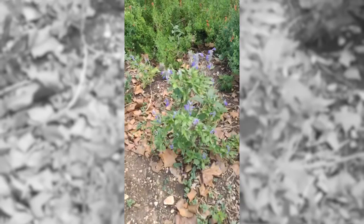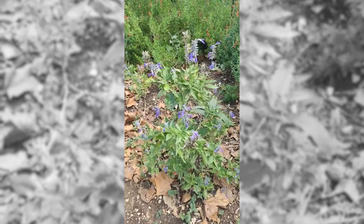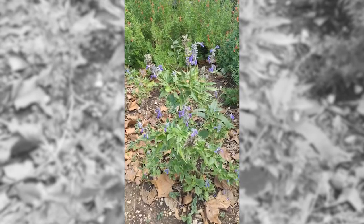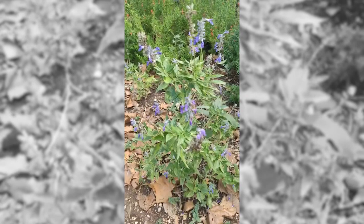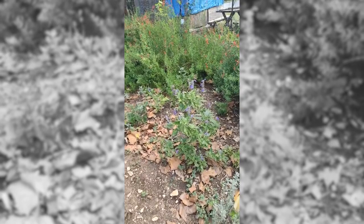Over here we have mealy blue sage. This plant is a favorite of many butterflies — the monarchs love it, and as you can see there are some coming to it right now. Little skippers and all types of butterflies absolutely love this. Hummingbirds go crazy over this as well as the flamacanthus — if you like hummingbirds, that's one you must have because it's definitely a good attractor. They fight over it.